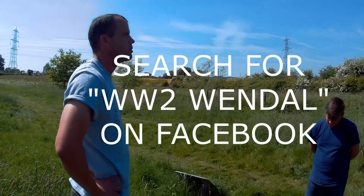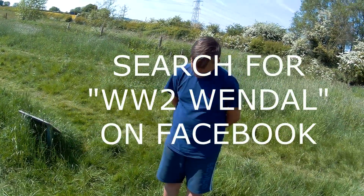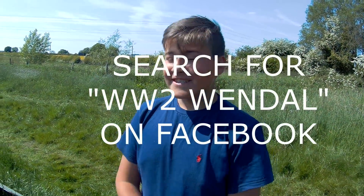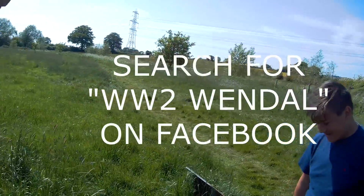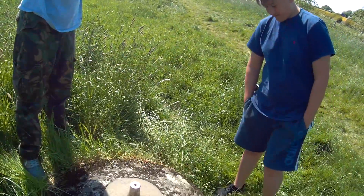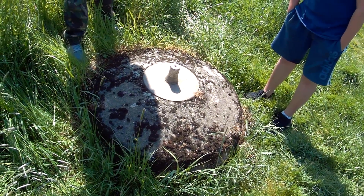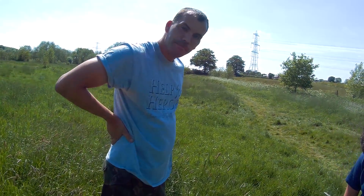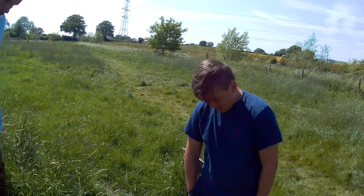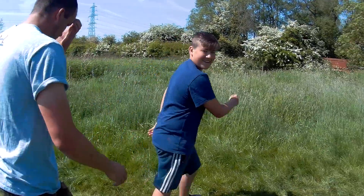Today we've got some amazing news though — Beef here thinks he's found another spigot mortar. We've passed our knowledge on to him and he thinks he's discovered an undocumented, genuine World War Two artifact no more than a couple of miles from here. He's photographed it, it looks good, so we're going to go and try and find it now. Lead the way, Beefy!